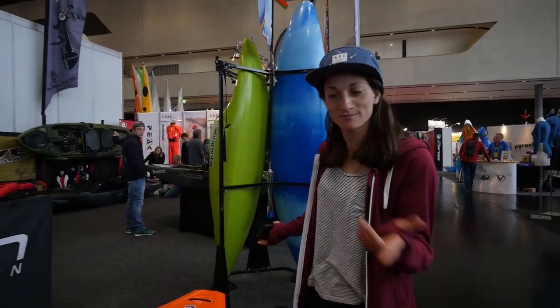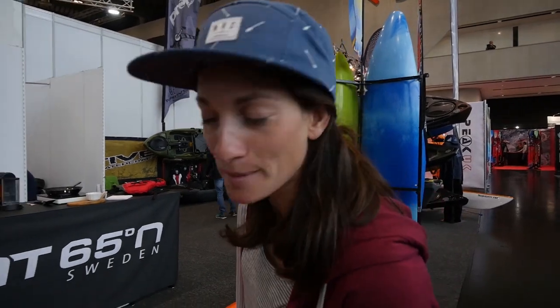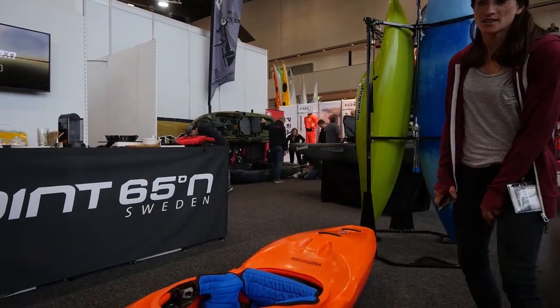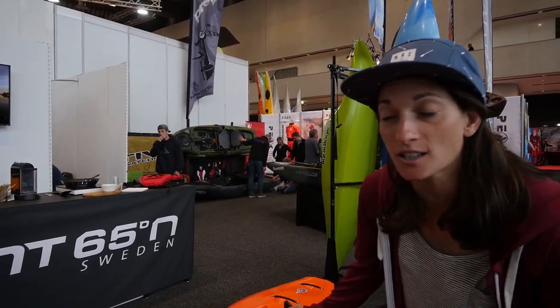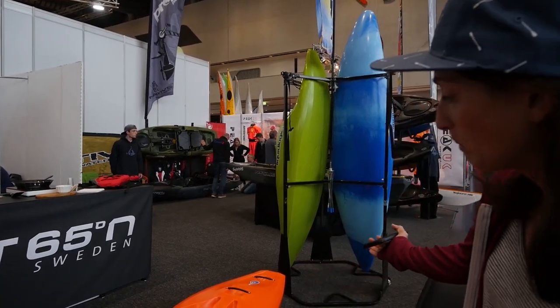What have we here? It looks like a prototype. This is the new Liquid Logic Alpha, designed by Pat Keller — a little bit of a creeking boat, a little bit of a river runner.